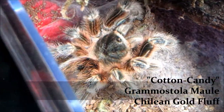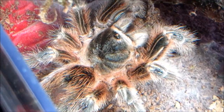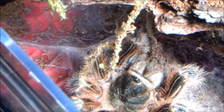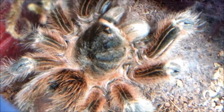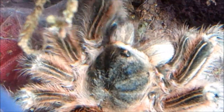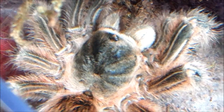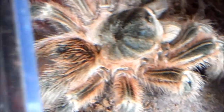Cotton Candy, Grammostola pulchripes, Chaco Golden Striped. One of my favorite tarantulas in my collection — one of my sweeter ones. The only time she really gets a little angry is when she's hungry, which is usually all the time. But after a meal she is so sweet, it's almost unbelievable. When she's hungry she can be very, very angry and pissed off. I wouldn't say aggressive, but if I open up the enclosure and she's hungry, she won't throw a threat posture, but she'll clearly let me know she's not happy.